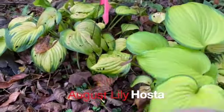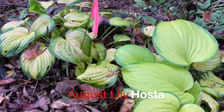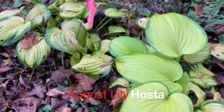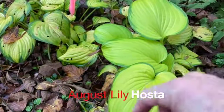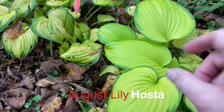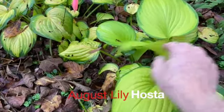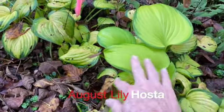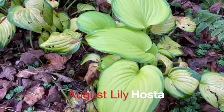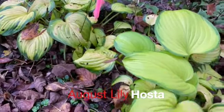This represents Hosta. Hosta, like cannas and like daylilies, doesn't really have a consistent common species name — just the genus name, which is Hosta. These are also called August lily — you'll see them in the literature sometimes as August lily. Or this one I love: it's called Funkia, F-U-N-K-I-A. But this is another shade perennial.